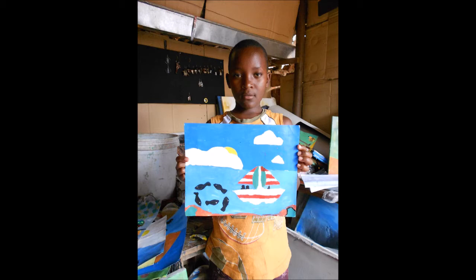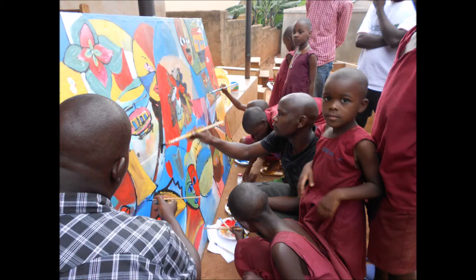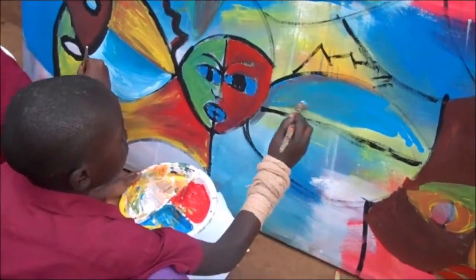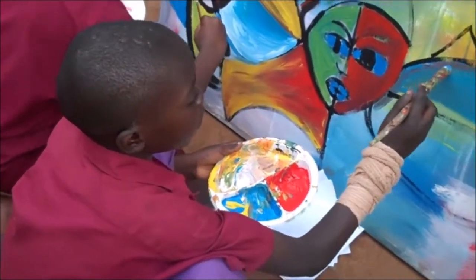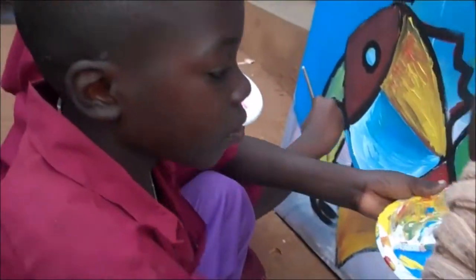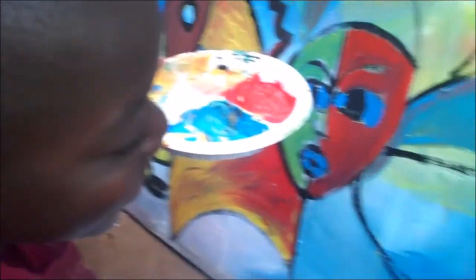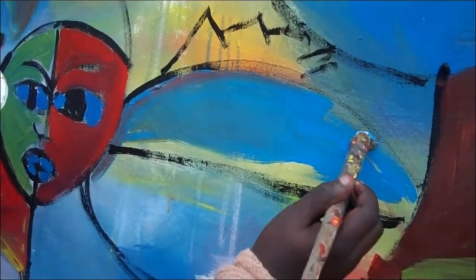Since 2008 thousands of Ugandan children have benefited from our workshops. We also hold workshops at local primary schools and churches. In this workshop at Kidwoleme Primary School, over a hundred kids took painting and drawing classes. Over a dozen kids worked on this large canvas.